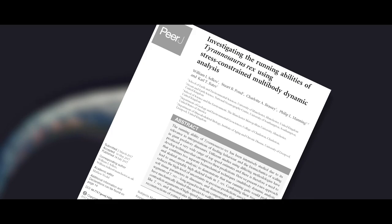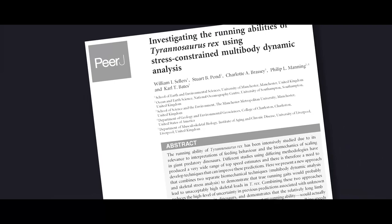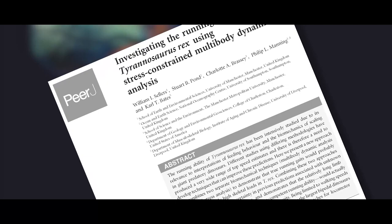The newer simulations, conducted in a 2017 study by William Sellers, Stuart Pond, Charlotte Brassy, Phil Manning, and Carl Bates, calculate the joint reaction forces, which can be used to directly estimate the bone load using the beam mechanics method.